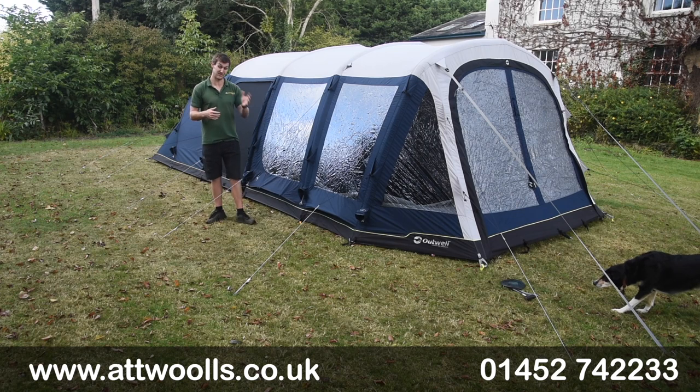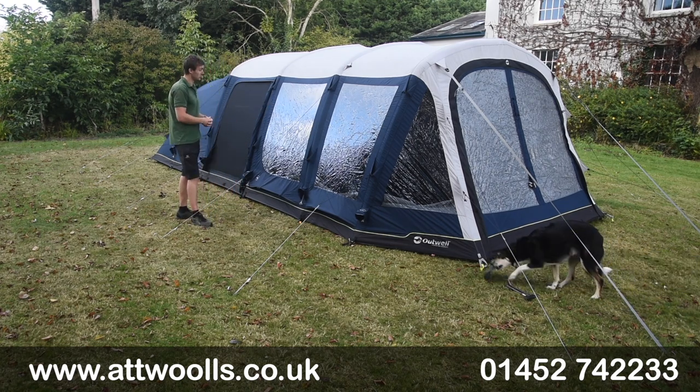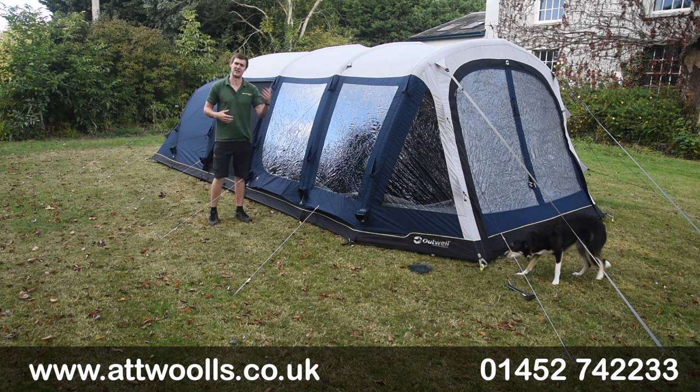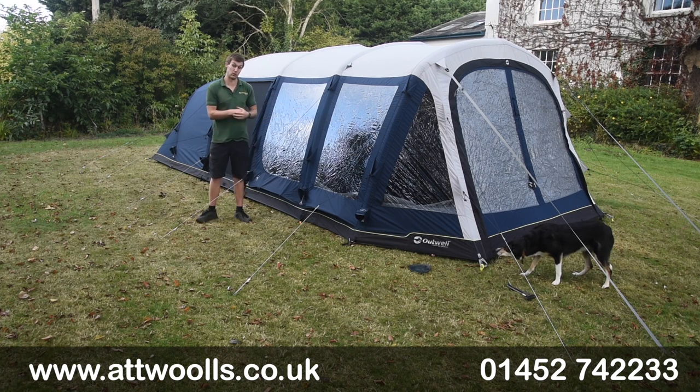Not only have we had the 7ATC we've seen for a number of years now, we've also got the introduction of a slightly smaller size, which is the 6ATC. Today I've got the 6 to show you. If you want to know more about the 7 size, check out our video review on 2021 — the size hasn't changed at all, but the spec is as we're talking about in this video.